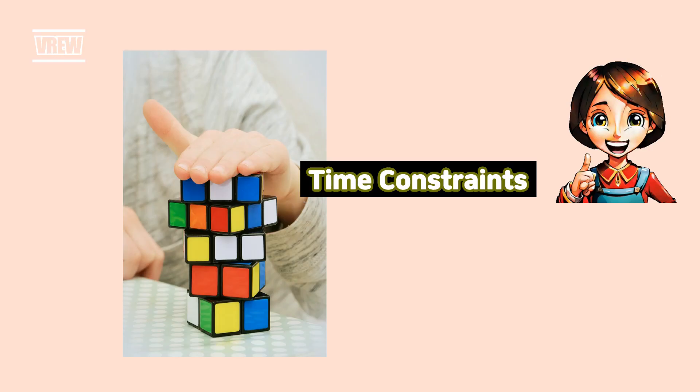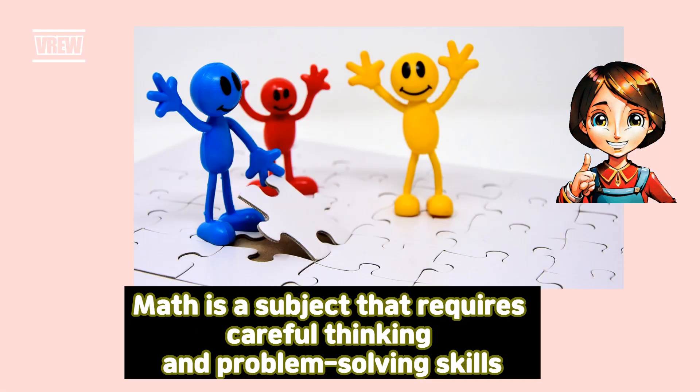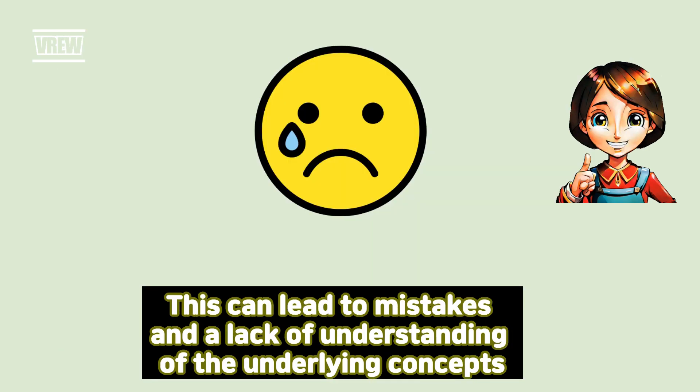Time constraints. Another problem with an abundance of math problems is the time constraints it places on students. Math is a subject that requires careful thinking and problem-solving skills. When faced with numerous problems to solve, students may feel rushed and unable to give each problem the attention it deserves, leading to mistakes and a lack of understanding of the underlying concepts.